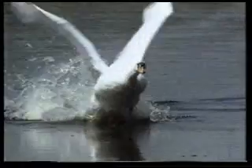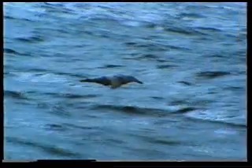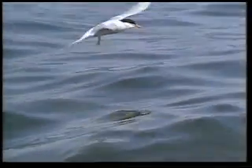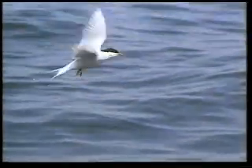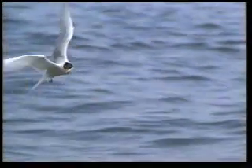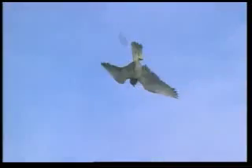Allah has created the perfect flight system in the body of every bird in line with its own requirements. Some birds stay in the air for months, eating, drinking and sleeping there. Hawks dive onto their prey at up to 300 kilometers an hour.